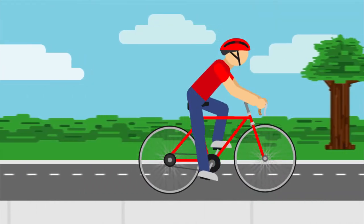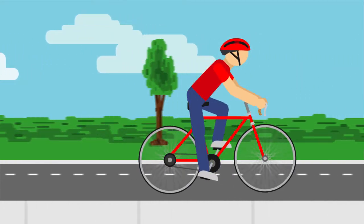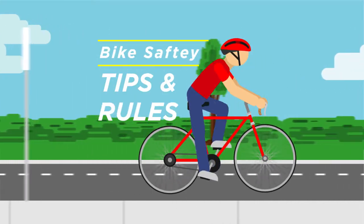As you may have already noticed, the city of Hayes has added 21 miles of bike paths to promote a healthier way of getting around town. If you'd like to use these new bike paths, we just have a couple of quick safety tips and rules for you to follow.